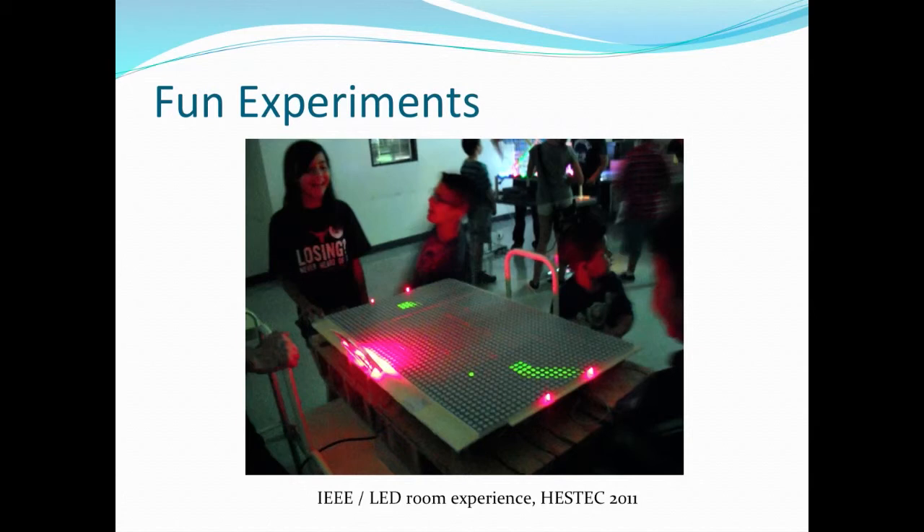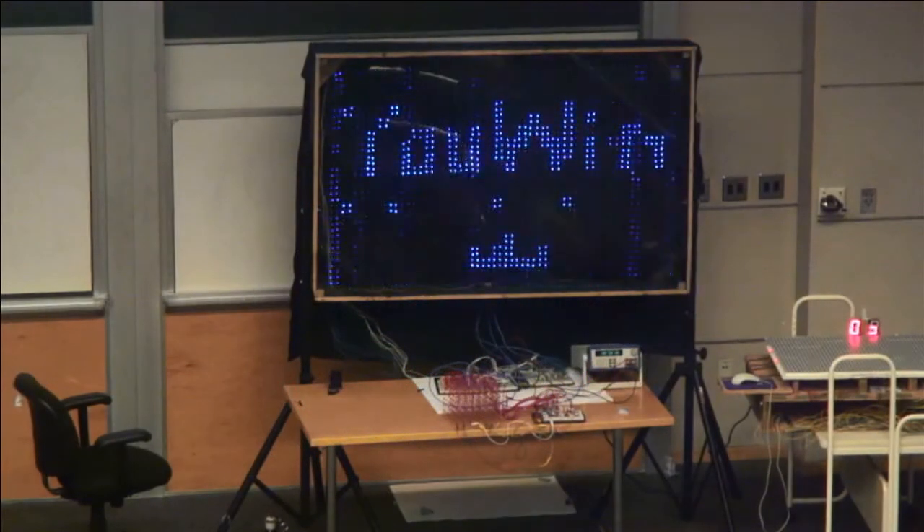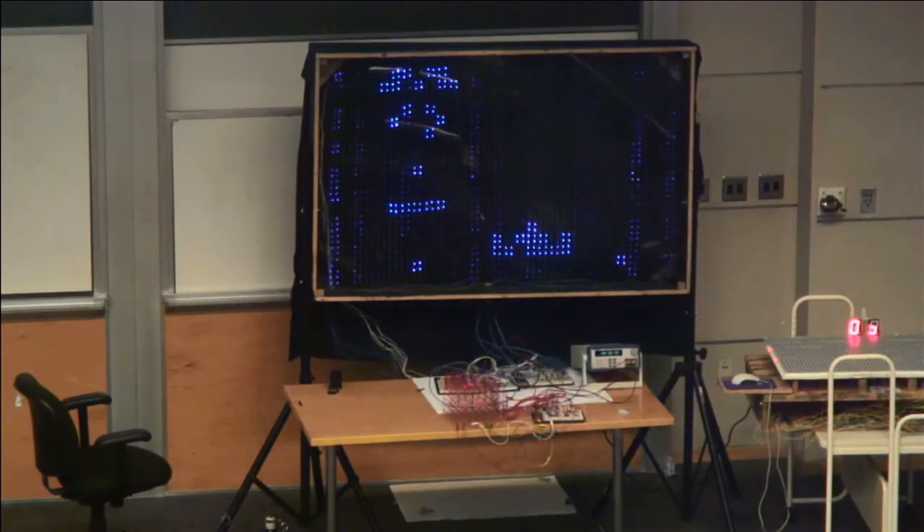We applied LED technology to get the attention of future engineers in the Rio Grande, Nevada, Texas area. During HESTECH 2011, we created a room called the LED Room Experience. Everybody came in to look at different LED experiments — we had air hockey that everyone could play, we created an LED screen, and we also built an LED cube.